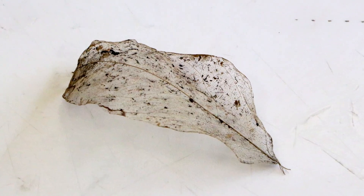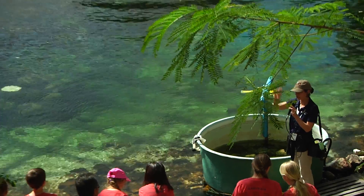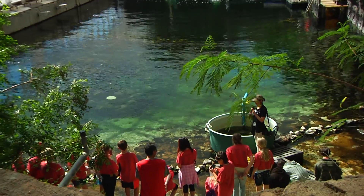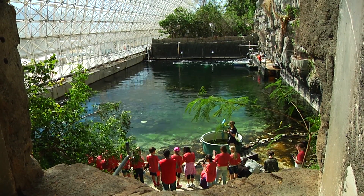Philosophically, what I like about Biosphere 2 is that it's an inspirational setting. Whether you have teachers coming here for training in the summertime or K-12 students coming here for a field trip with their classroom, this is a dramatic expression of imagination.